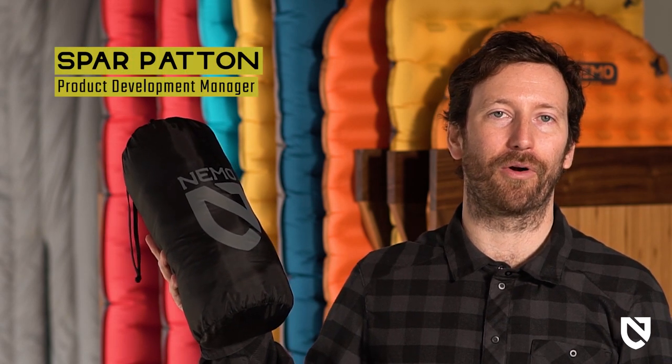This is Philo King, our latest addition to the Philo family, offering palatial cushioning and support for side sleeping adventurers at a small pack size.